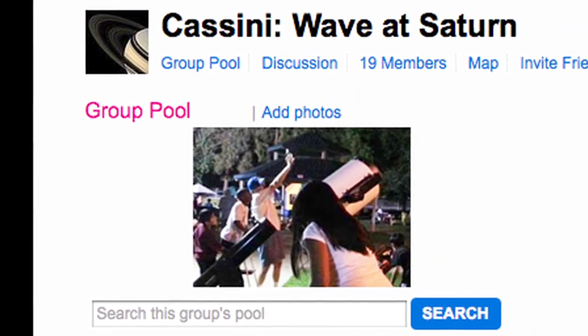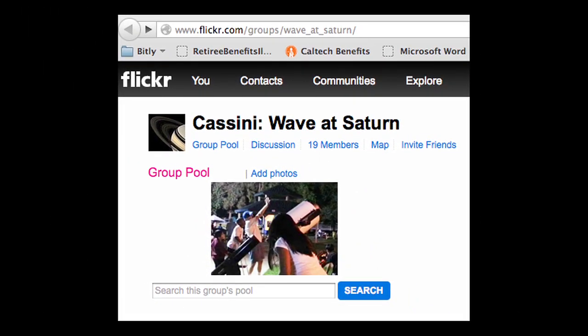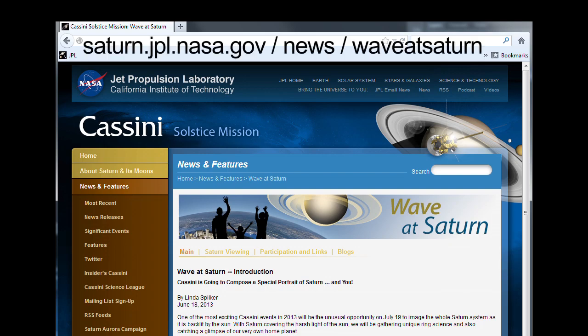Send images of you and your friends and family waving at Saturn, or any Saturn-related pictures, to our Flickr page, or use the hashtag WaveAtSaturn on Facebook and Twitter. You can read about when and where to wave on the Cassini mission's WaveAtSaturn webpage, and read blogs by members of the Cassini team at saturn.jpl.nasa.gov/news/WaveAtSaturn.